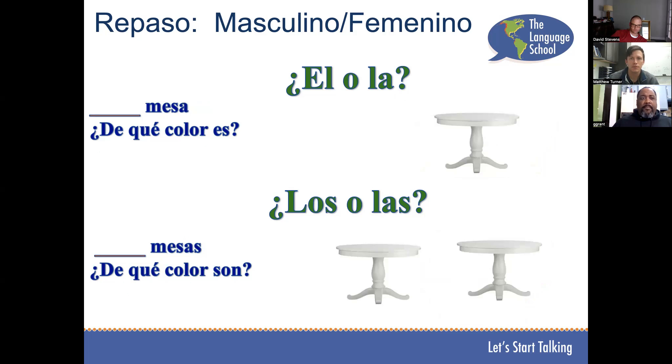Los escritorios, ¿de qué color es? El escritorio es blanco. La mesa es blanca. Las mesas, ¿de qué color son? Las mesas son blancas. Muy bien.